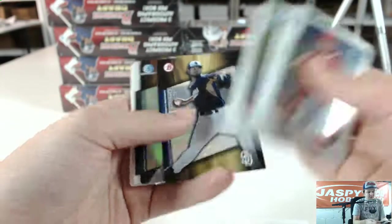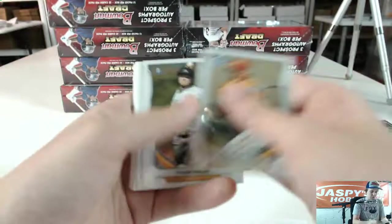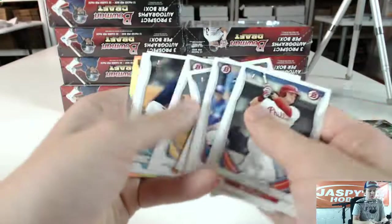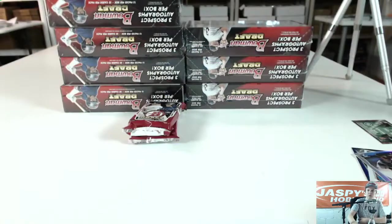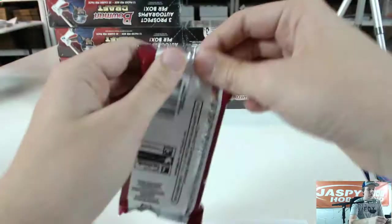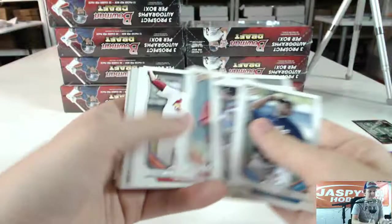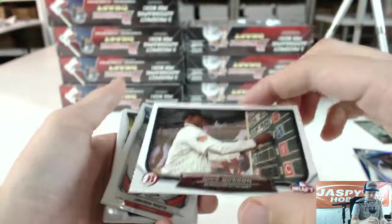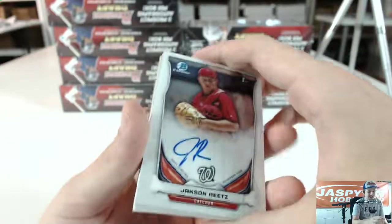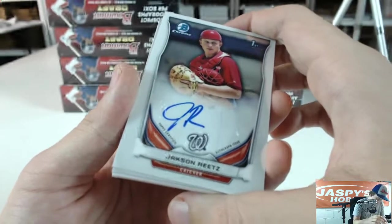Got an insert of Tayron Guerrero, got an Anna Robertson die cut refractor, refractor Kyle Schwarber, and refractor Troy Stokes — two packs left, box number one. Silver Ice of Austin Cozzino, got an insert in Gordon, we got an auto for the Washington Nationals — Jackson Reitz. So four autos in this box, going to High Roller JK.